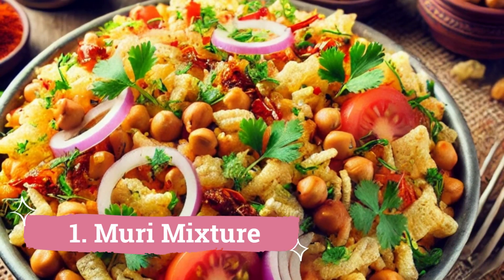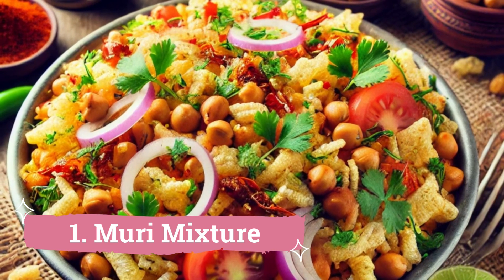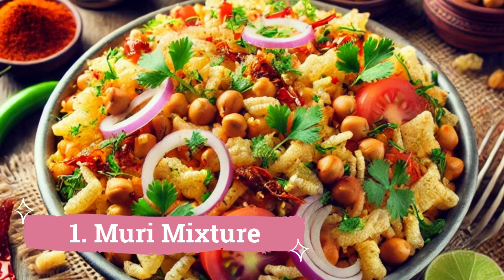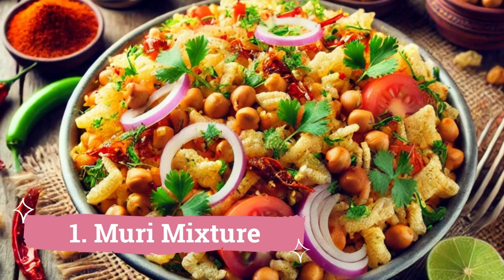1. Moori Mixture: Without Moori Mixture, a leisurely day on the beaches of Vizag is not complete. Every regular person in the city loves this snack with a touch of lemon and a toss of cilantro before heading home to settle down for a less thrilling supper.